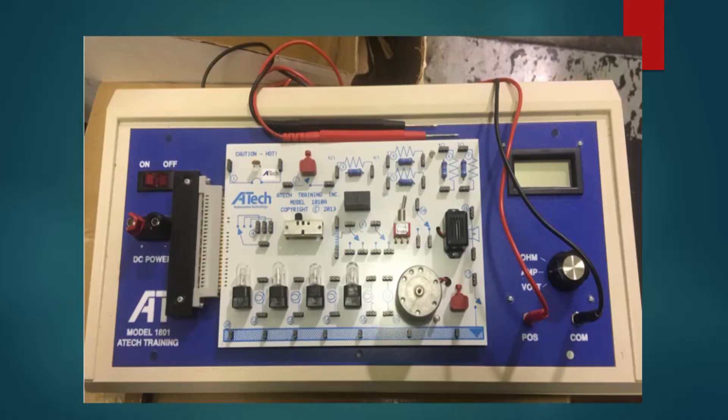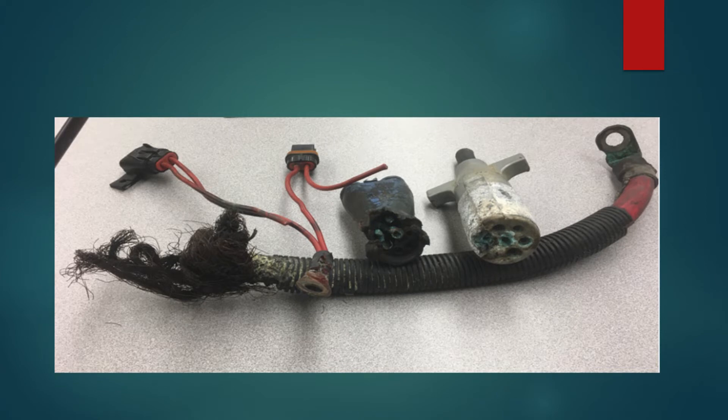We cover basic multimeter use and work through to more advanced usage and component testing. We're constantly trying to update our training aids as we move forward with ever-changing technology. Students are able to build basic circuits with the boards and understand current flow, with testing materials where they can build different circuits. Day five of electrical covers common electrical failures with PennDOT equipment. We cover internal bulletins and show them where they're located. We gather training props from the counties — unfortunately we have more than we need.